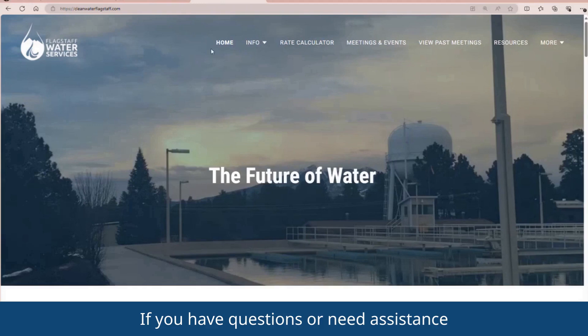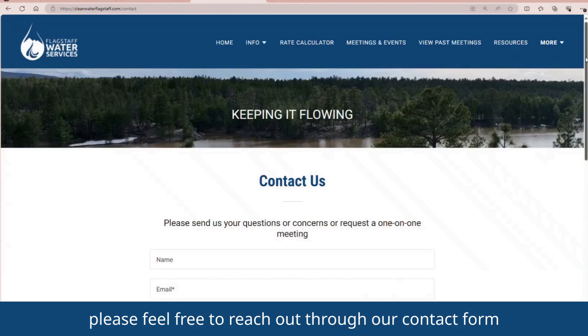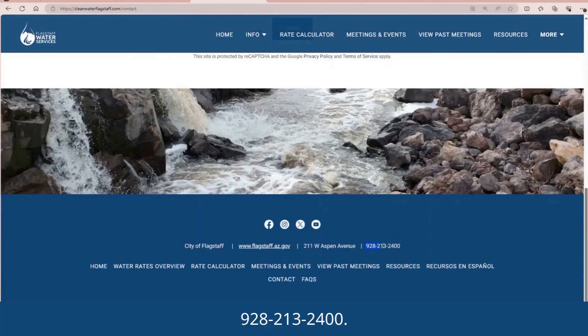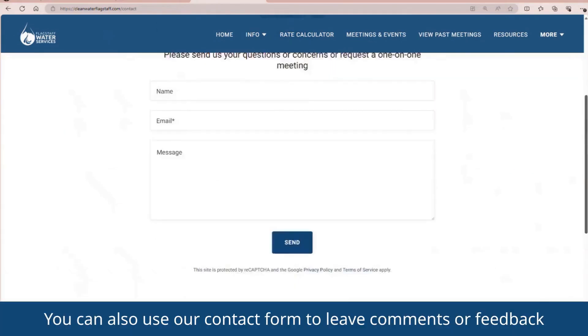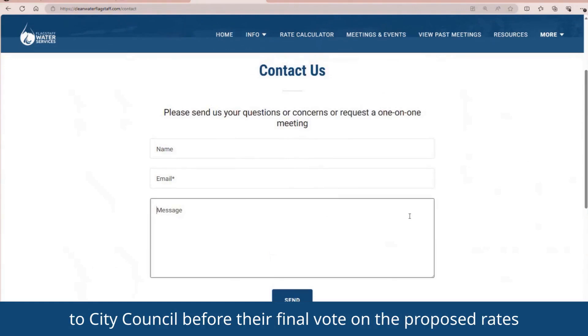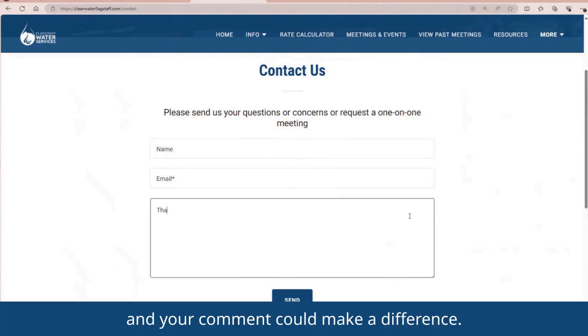If you have questions or need assistance using the Water Rates Calculator, please feel free to reach out through our contact form, or by using the number listed at the bottom of this webpage, 928-213-2400. You can also use our contact form to leave comments or feedback on the proposed rates. We'll be putting forth a summary of comments and questions to City Council before their final vote on the proposed rates on June 18th and July 2nd, and your comment could make a difference. We want to hear from you.